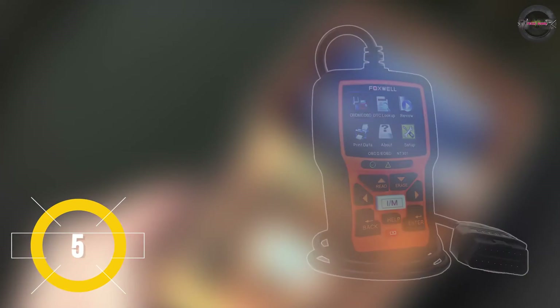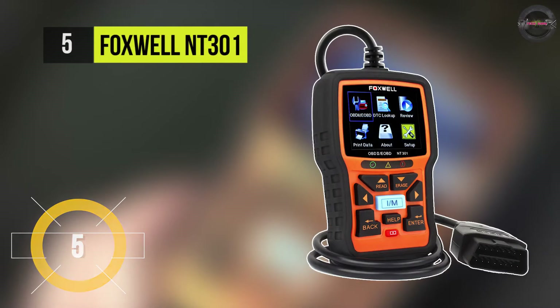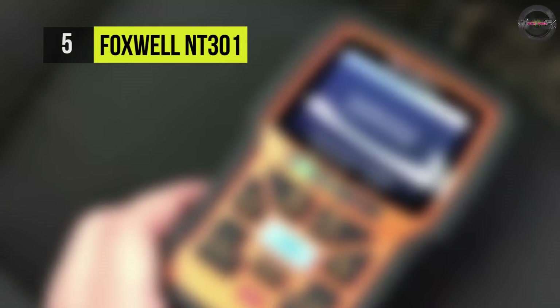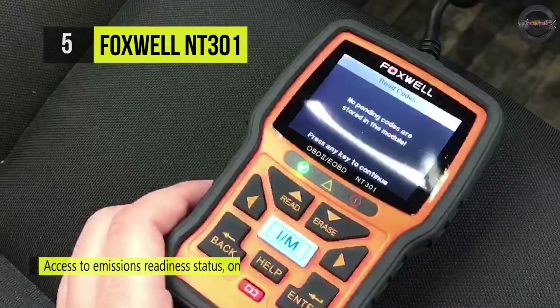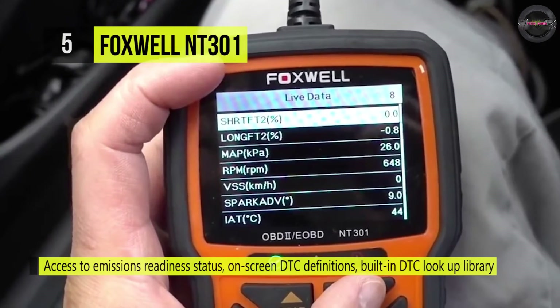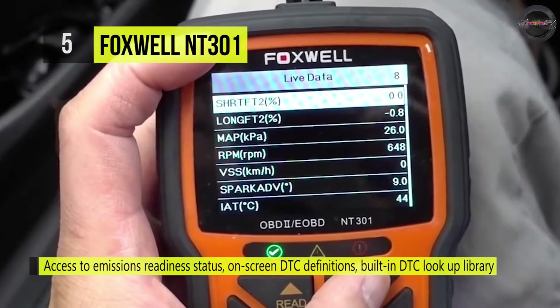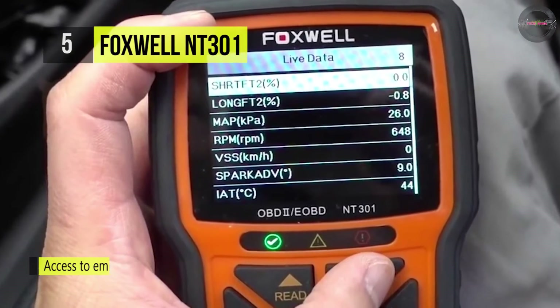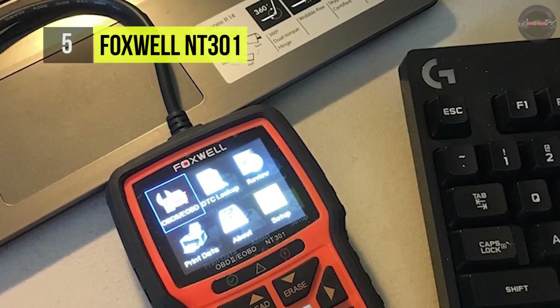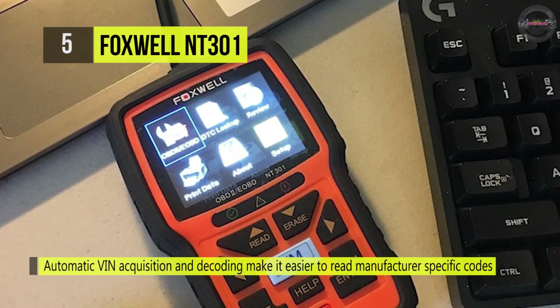The Foxwell NT301 can quickly read and erase DTCs. It can access emissions readiness status, on-screen DTC definitions, and a built-in DTC lookup library, allowing you to determine causes of the check engine light accurately and turn off the MIL. It has automatic VIN acquisition and decoding, which makes it easier to read manufacturer-specific codes and enhanced Mode 6 data.